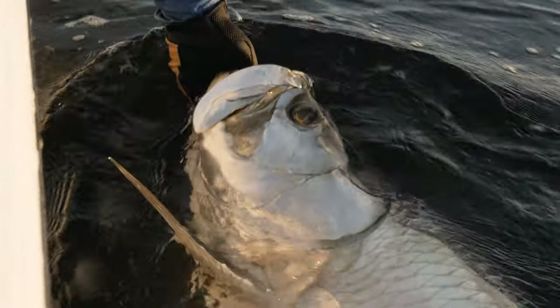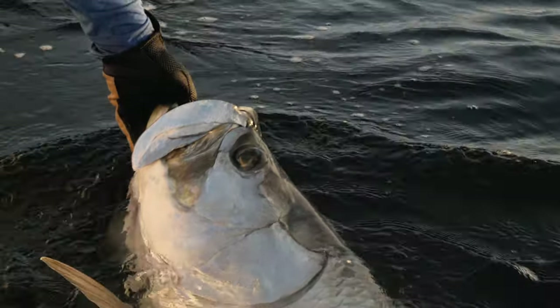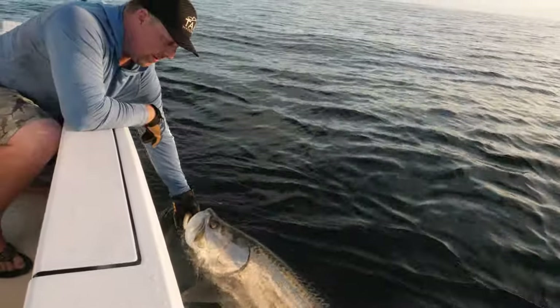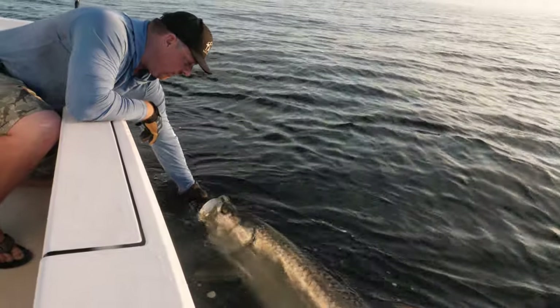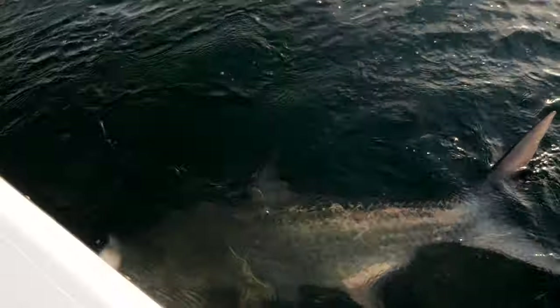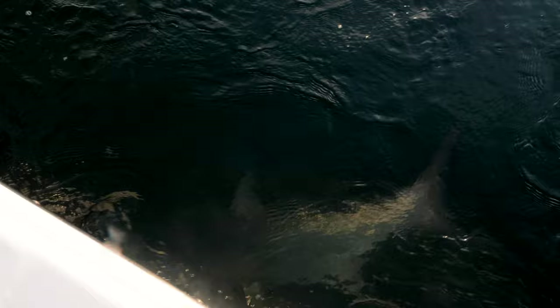Chris, it's a beautiful fish. We're going to get this beauty going — she's nice and revived. Look at that color on her, she's just beautiful. Nice ocean-going fish. See you later, honey. There she goes.